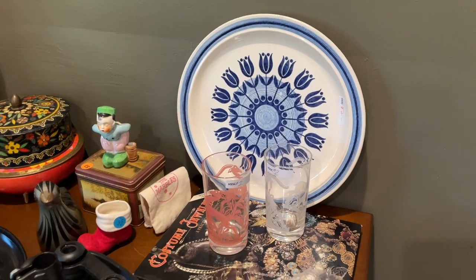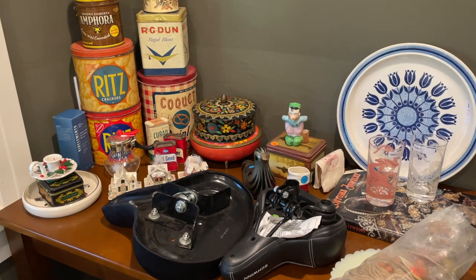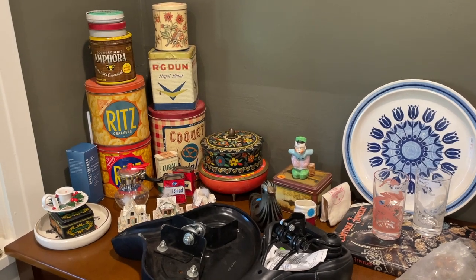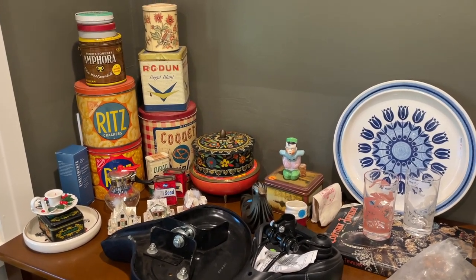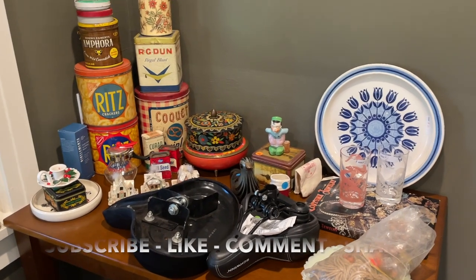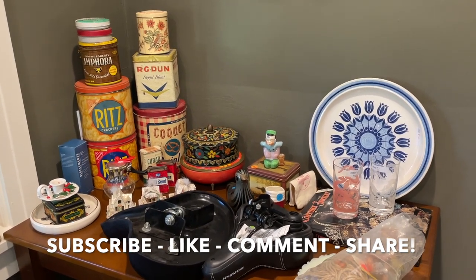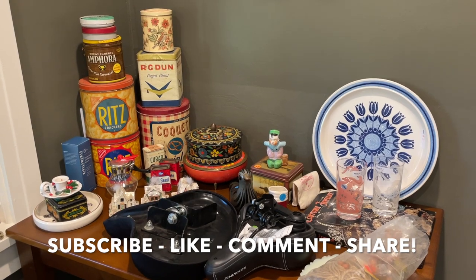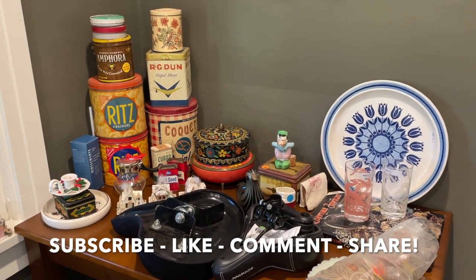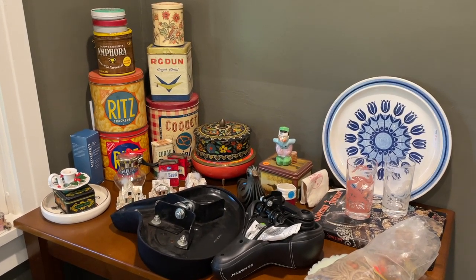That was our total finds for this Thursday night thrift haul. I hope I found something you liked or we learned something together that will help you find something worth money or grow your collection — that's kind of why I do this. Please consider subscribing, hit the like or dislike button, leave me a comment below, and share the video so we can continue to grow the Yoso Boho tribe. Love you all — see you next week, take care, bye!